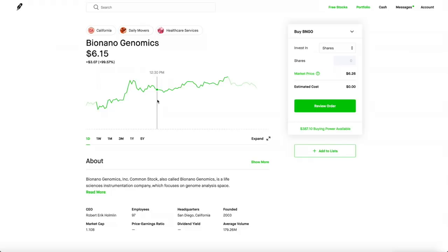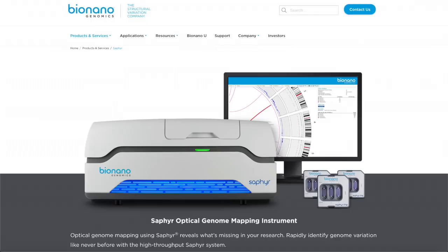BioNano Genomics is going up because of their Sapphire machine. Their Sapphire machine is really incredible because it's one of a kind. I did my research — I looked through a lot of research articles and what the scientists, researchers, and analysts were talking about. Apparently, their Sapphire machine by BioNano Genomics is really incredible.